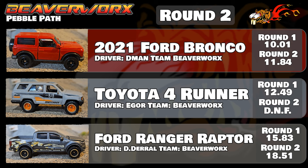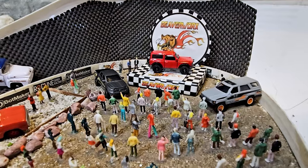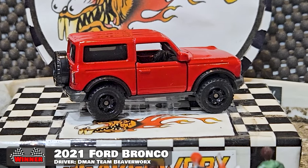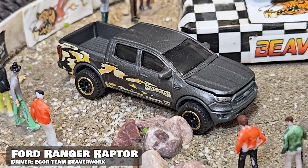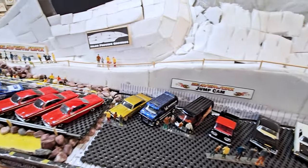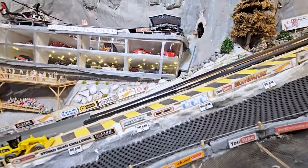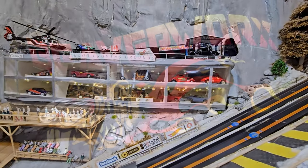That's going to wrap up this Matchbox odd box Pebble Path race. The 2021 Ford Bronco comes in first with the 10.01, Toyota 4Runner second, and the Ranger Raptor third. That Bronco came in the environmentally friendly packaging that was not easy to get into, but the product looks and performed pretty good. The 4Runner with the rubber tires only made it down the one time, and the Ranger Raptor was totally appreciated after being released from that ugly package. Don't forget to like and subscribe — it really helps out the algorithm. Big Beaverworks shout out for all you good folks — we will see you next time.